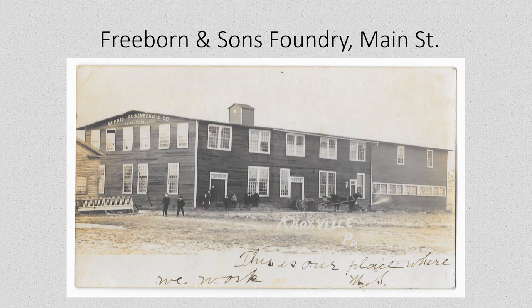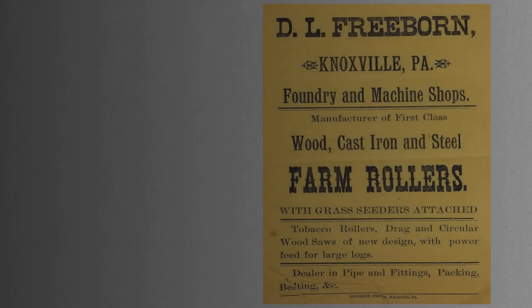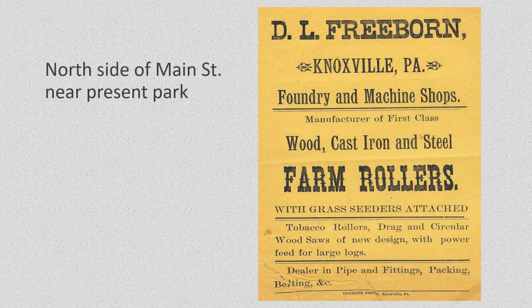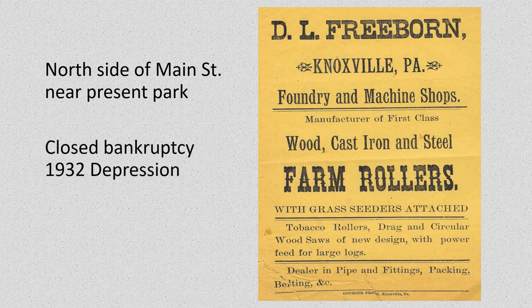This building was built as the Freeburn foundry. Some time later it was acquired by Morris Rosenberg and Company and used as a tobacco warehouse to wrap cigars, but the Freeburns had originally built it near Billings Park for their foundry. This is an image of an advertising broadside that the Freeburn foundry produced, advertising their various wares. They closed in 1932 during the Depression.